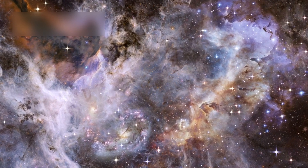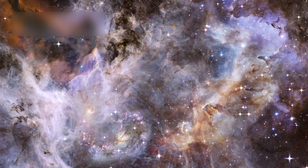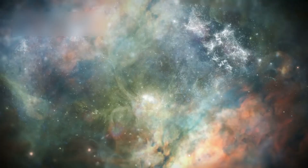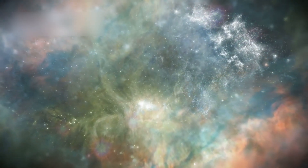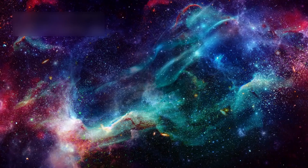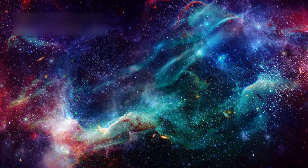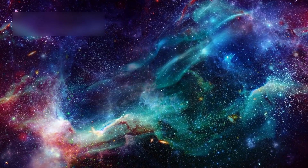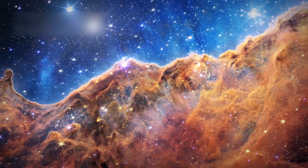JWST also looks at dying stars, capturing images of the Southern Ring Nebula, a gas shell in deep space. At the center is a white dwarf, a collapsed star core cooling over billions of years. Studying such nebulae teaches how stars send material back into the galaxy, forming new stars and planets.